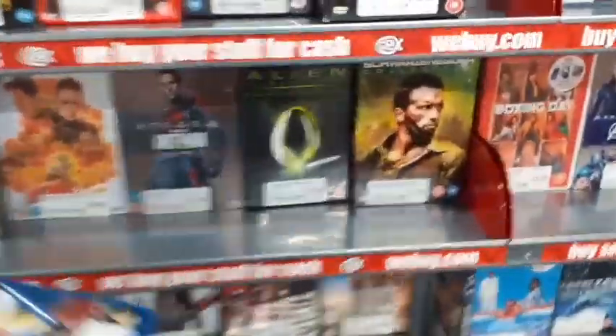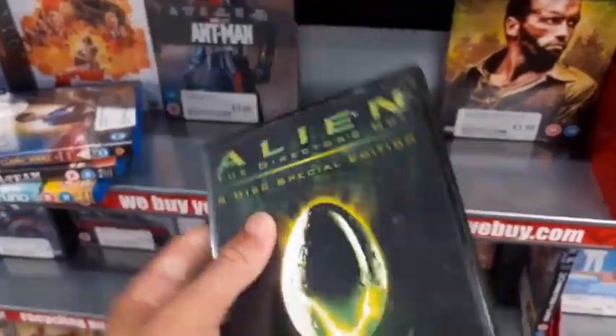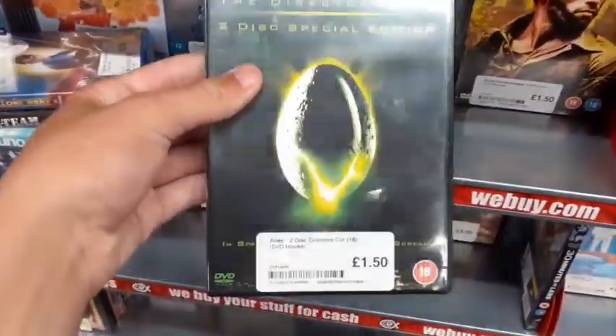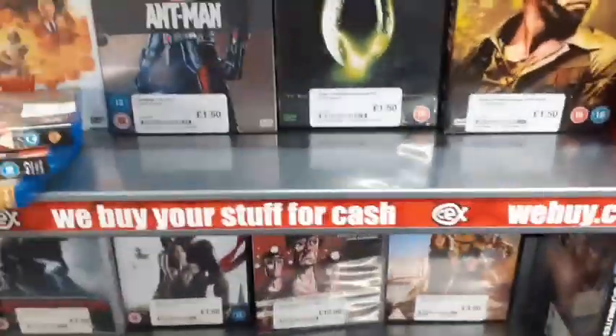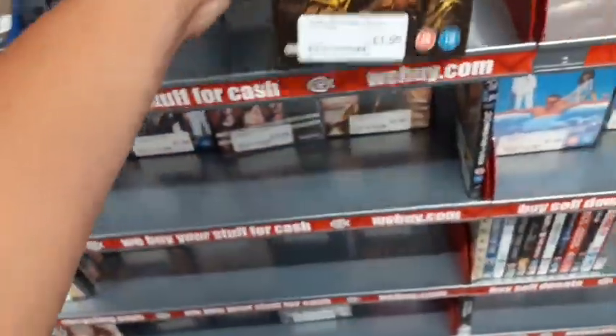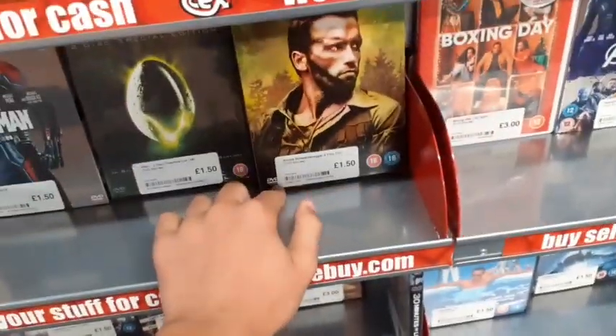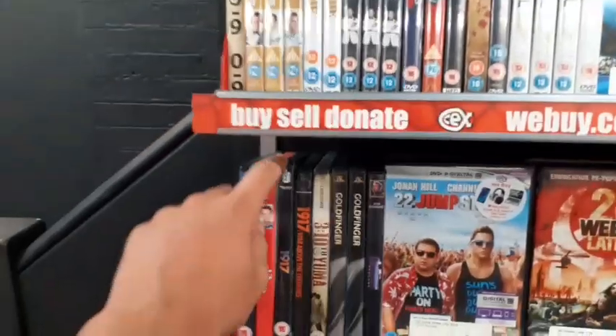This looks like the horror section. They have Alien: The Director's Cut — this is the one you need to watch, it has some added scenes, worth watching before the other cut. They also have the Arnold Schwarzenegger set — I have this exact set in my collection — for £1.50 though, very good value for all those films.